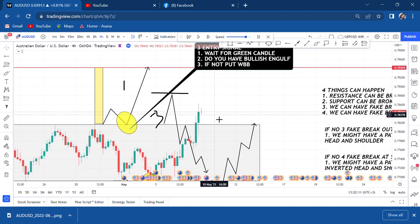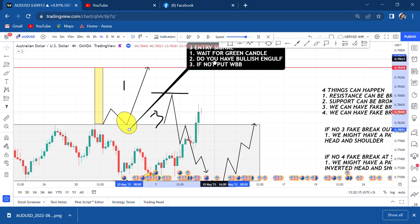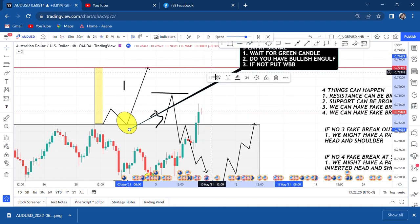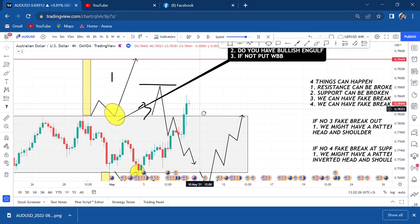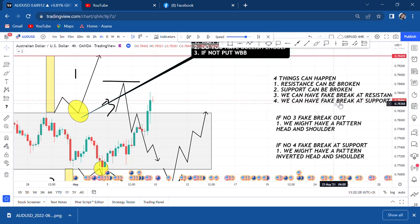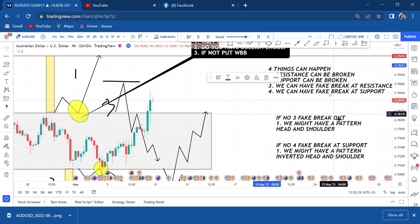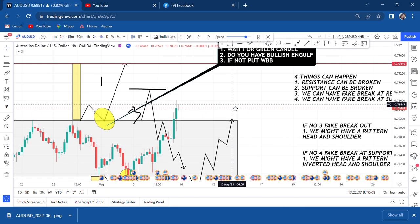We have a break! This market can now either retest and we follow the retest rules — which are here — and our target is the channel length. Or if it does not retest, we'll have number three: a fake breakout at resistance. If we have a breakout at resistance, we might have a head and shoulder. Let's see what happens.